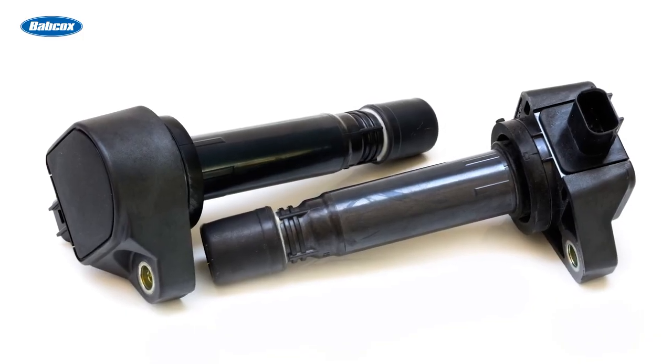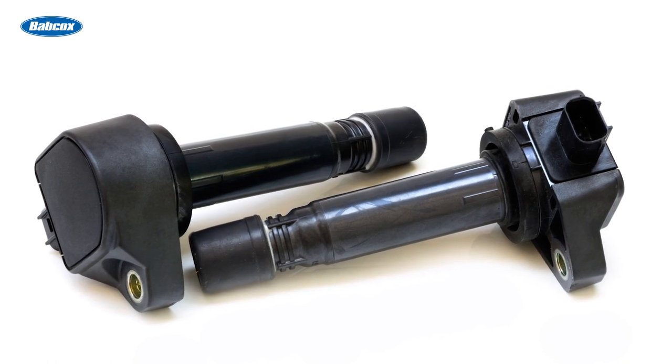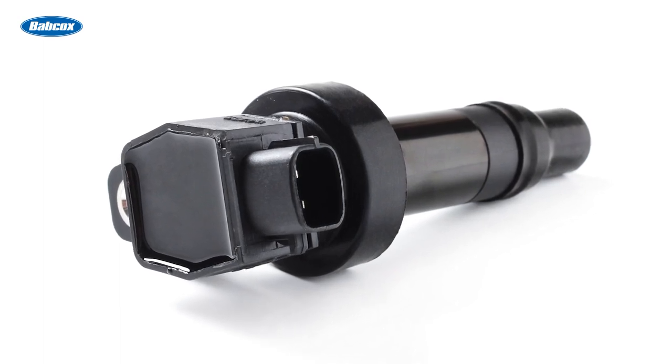Ignition coils transform battery voltage into the higher voltage needed to jump the spark plug gap and efficiently ignite the air-fuel mixture in an engine. Direct ignition coils are by far the most common type of ignition coil found in modern direct ignition systems, and they've been adopted by most of the major automakers.